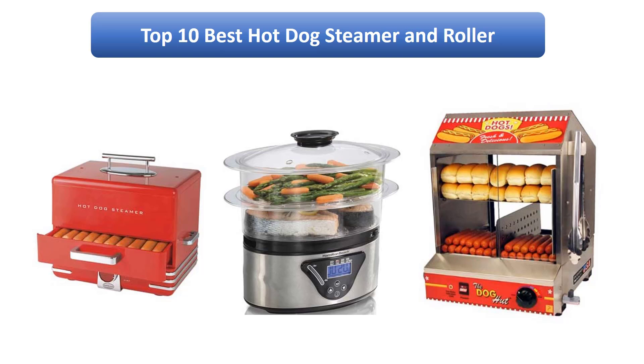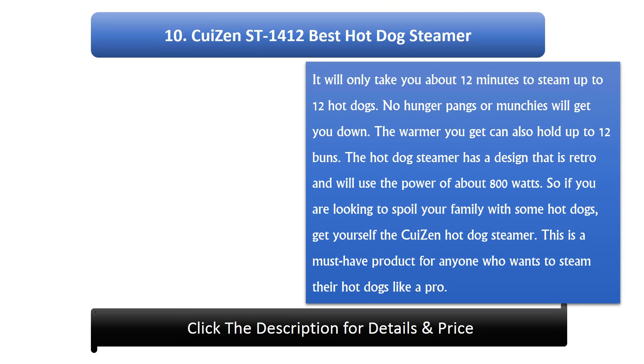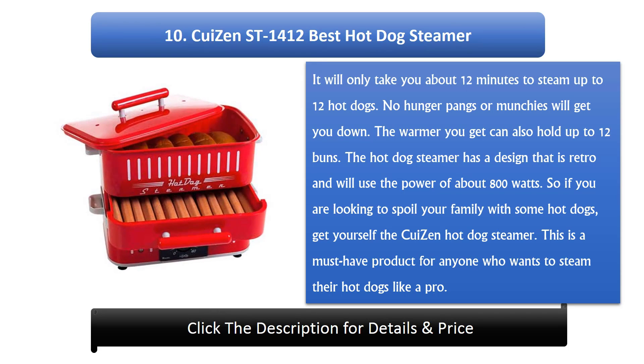Number 10: Gwizen ST 1412 — best hot dog steamer. It will only take you about 12 minutes to steam up to 12 hot dogs. The warmer can also hold up to 12 buns. It has a retro design and uses about 800 watts of power. This is a must-have product for anyone who wants to steam their hot dogs like a pro.